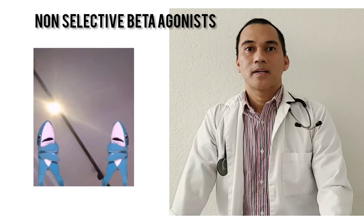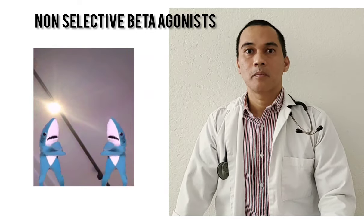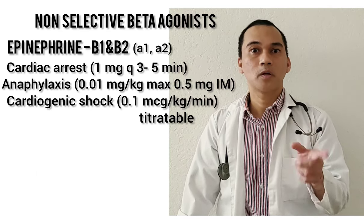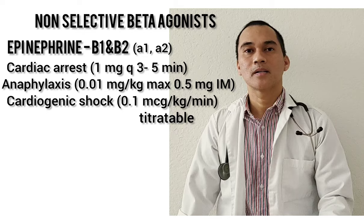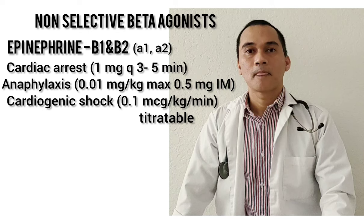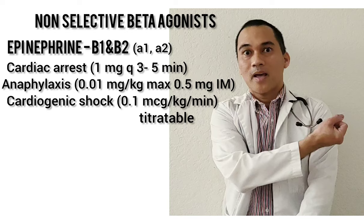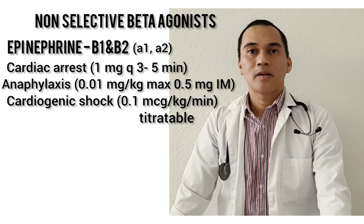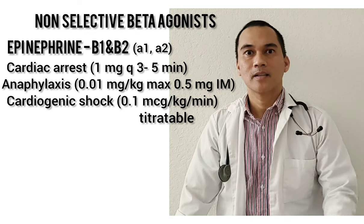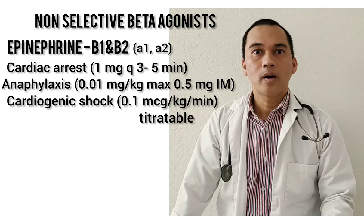Now let's talk about the beta adrenergic agonists. This drug mimics or enhances the effects of beta stimulation. Number one is epinephrine. Epinephrine acts on B1 and B2 and is indicated for cardiac arrest — your staying-alive moment. It's also indicated for anaphylactic shock — if you eat nuts and you become nuts, you need your epinephrine. And it's also indicated for cardiogenic shock.